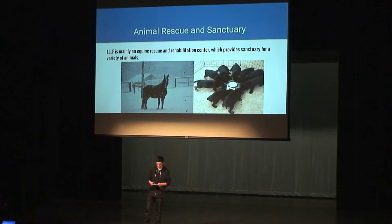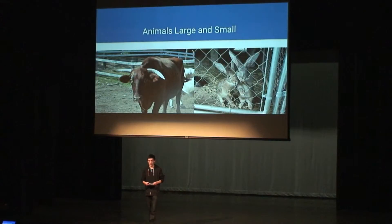The farm is mainly an equine rehabilitation and rescue center. It also provides sanctuary for a variety of different animals. Animals come to the farm either through processes like taking the animal from a bad place, or from owners that can't take care of them. And a lot of times they actually have to file for ownership of those animals because the people who have the horses still want to keep them.